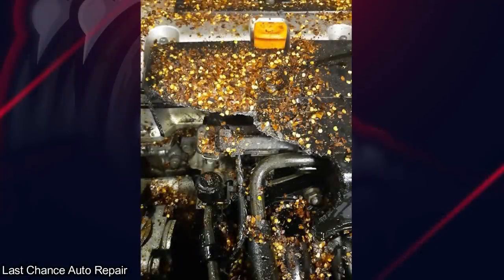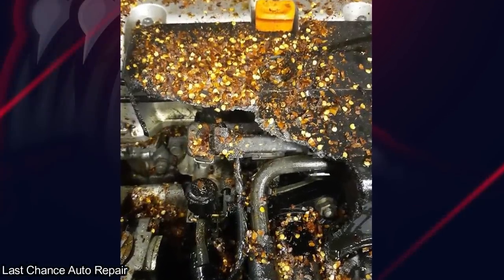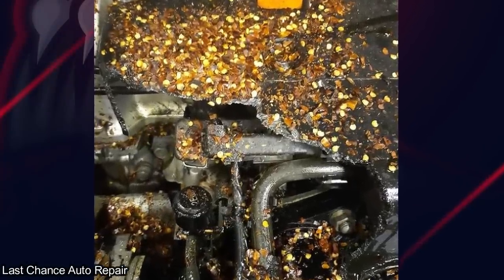This customer thought that crushed red pepper would keep the rats away from chewing stuff under the hood. Well, as you can see, that didn't work.